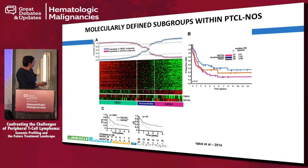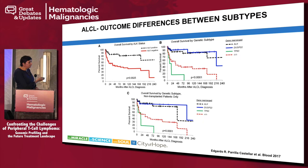In ALCL, there is always the distinction between ALK-positive and ALK-negative subtypes with different survival outcomes. ALK-positive patients tend to respond well to CHOP and can be cured without transplant, whereas ALK-negatives have less favorable outcomes. However, looking at DUSP22 and TP63 expression: DUSP22-mutated patients in ALK-negative ALCL have a similar prognosis to ALK-positive. TP63 mutation is a bad prognostic sign, and triple-negative patients — ALK-negative, DUSP22-negative, TP63-negative — have intermediate prognosis. DUSP22 mutation status is clinically very helpful in transplant decisions.